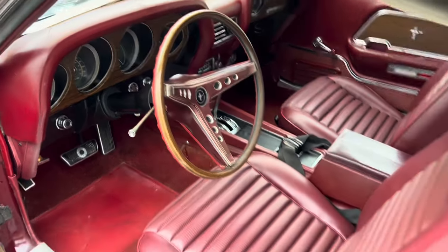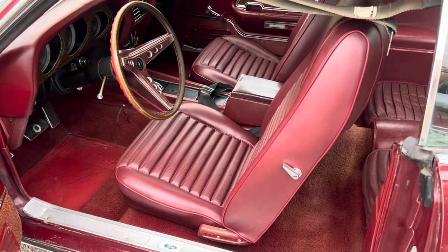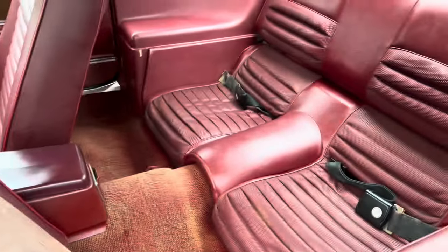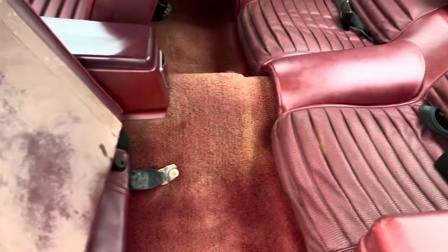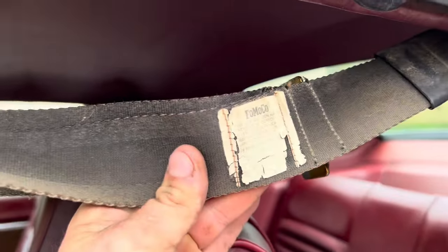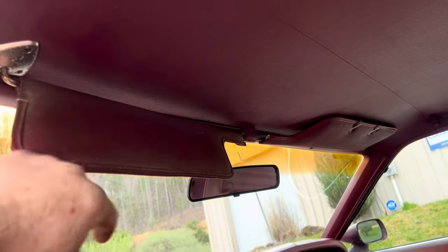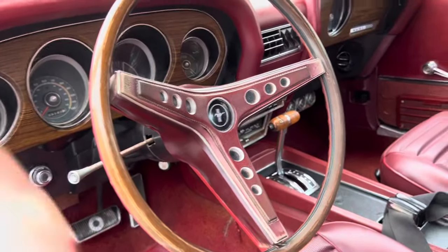Original interior. The front seats were recovered — it had different front seats in it, but got the front seats recovered without doing anything else to the interior. Original carpet, original seat belts, and all original seating. The headliner's in perfect shape, no mouse holes above the visors, and the steering wheel is actually in really good shape — cleaned up nice.